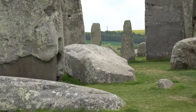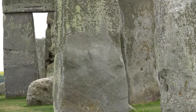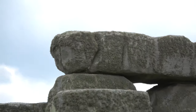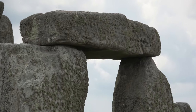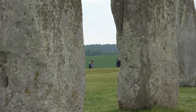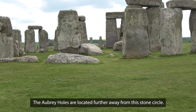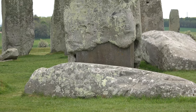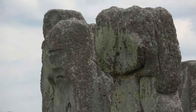Stonehenge was constructed in three phases, requiring more than 30 million hours of labor. The first Stonehenge was probably built around 3100 BC. It was a large henge comprising a ditch, bank, and the Aubrey holes, which are round chalk pits about 3 feet wide and deep, with steep sides and flat bottoms. They form a circle about 284 feet in diameter. Excavations have revealed cremated human bones in some of the chalk filling, leading some to believe this was a burial site. But the holes were probably made as part of a religious ceremony, perhaps holding up a ring of timber posts, creating a circle of timber within a circular ditch.